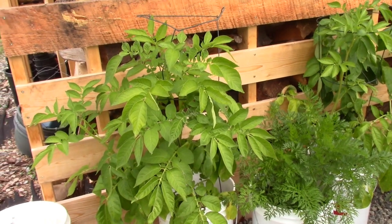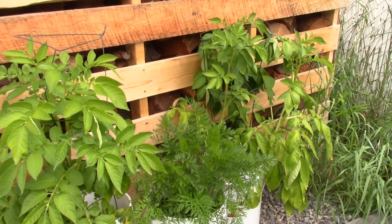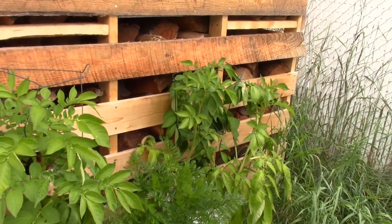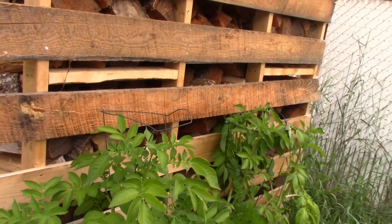I picked this up from a YouTube fellow. There are some carrots growing in buckets as well. It's kind of experimental because I could keep these going in a greenhouse for a lot of the year if I were to add lights.